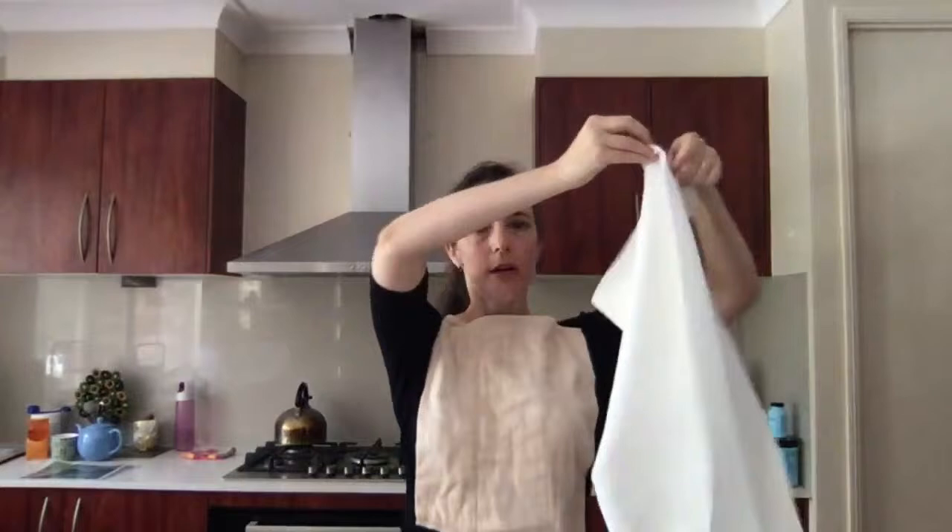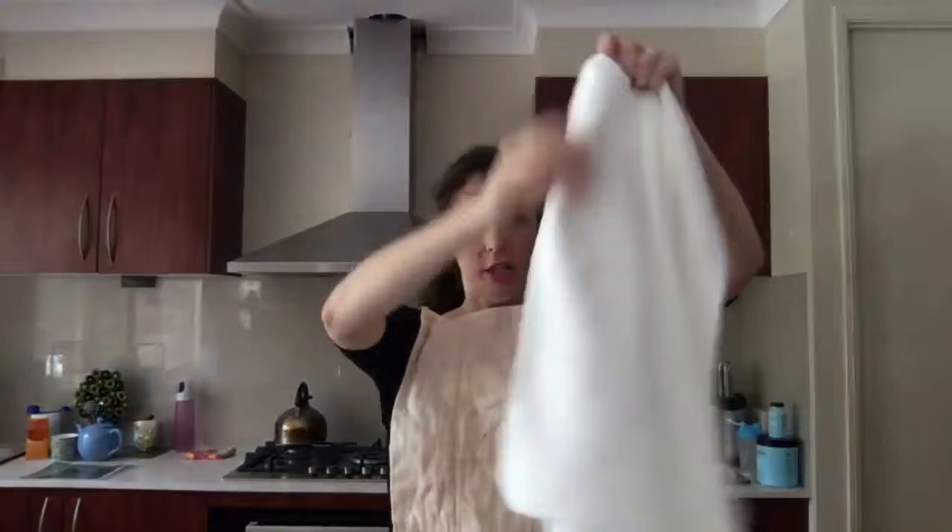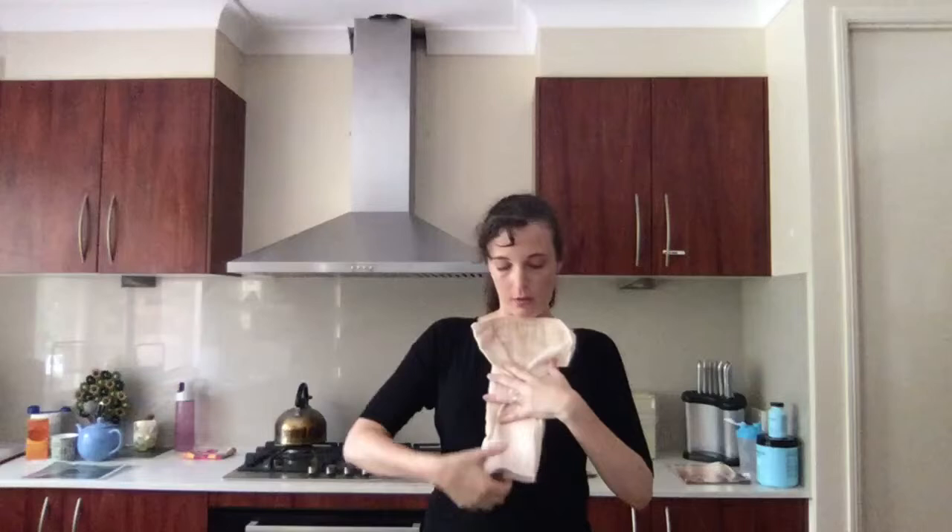The next step up from flats are your prefolds. Prefolds come in a couple of different sizes. Similar to the flat where it's one layer of material, prefolds have multiple layers — this one has four layers on the sides and eight layers through the middle. These take less folding: you can just fold it down once and in it goes in your cover. If you want to do the fancy folds with snappies and pins you can, or you can do the angel fold where the wings come out and you do it up with pins or a snappy and put your cover on.